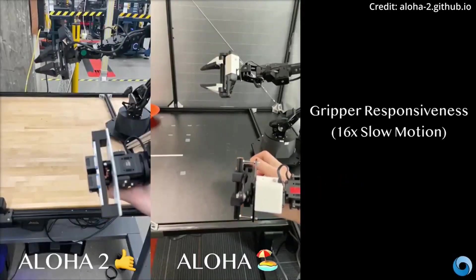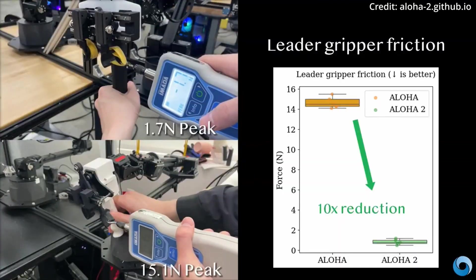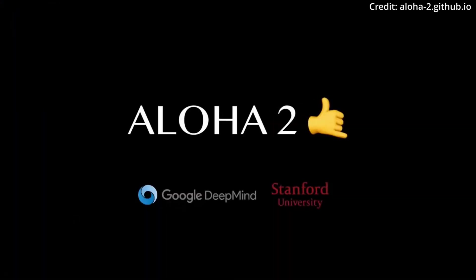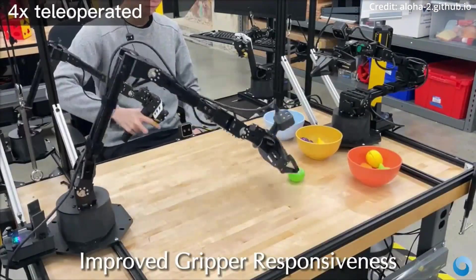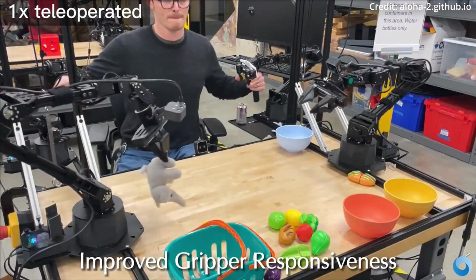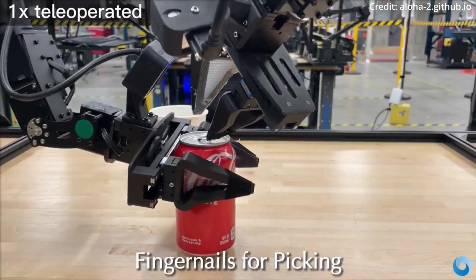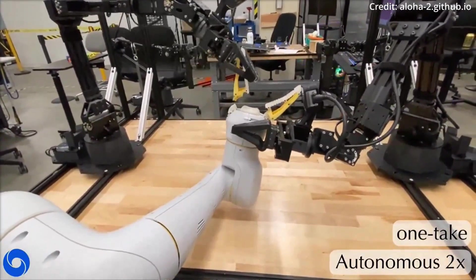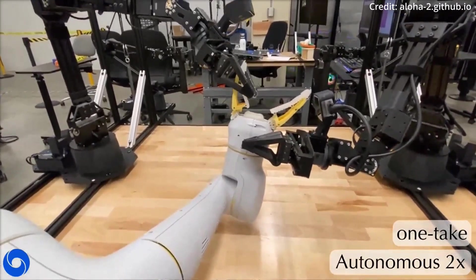For the past year, researchers have been demonstrating impressive capabilities, culminating in videos that showcase the Aloha 2's ability to perform intricate tasks autonomously — adapting to slips and placement issues in real-time with remarkable dexterity. Among the most impressive feats is the ability of these AI-powered robots to repair and maintain other robots. For example, the manipulator can be seen assisting DeepMind's robot model by seamlessly slotting in a replacement gripper or finger — suggesting that a future where robots autonomously repair and maintain themselves is no longer a distant dream, but a rapidly approaching reality.